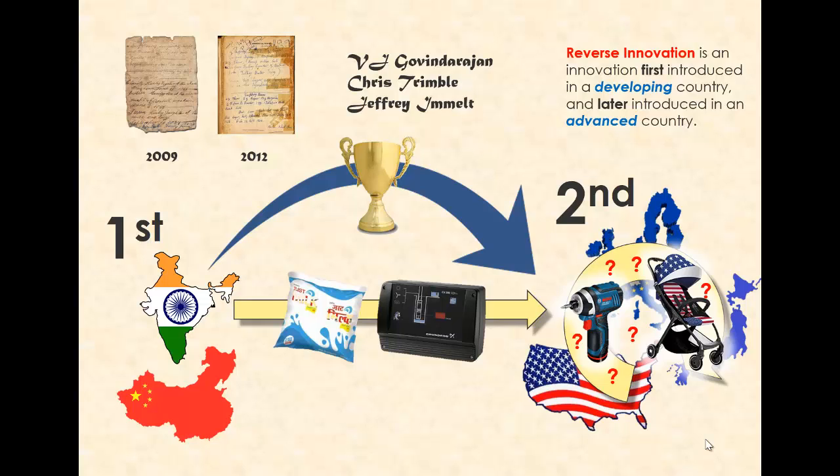In fact, both the 2009 and 2012 papers had referenced Vernon's product lifecycle concept, which also emphasized the location of development already. Why was product creation and development dropped? Shouldn't that be part of reverse innovation as well?